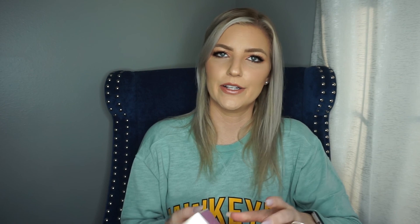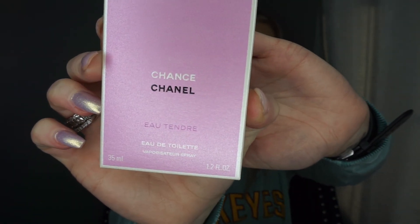Next I got the Chanel Chance — I'm not sure exactly how to say the full name. I got the eau de toilette spray but I think I actually want the eau de parfum version. Unfortunately since I have COVID I can't smell anything right now, so I may need to exchange it once I get my sense of smell back from quarantine.